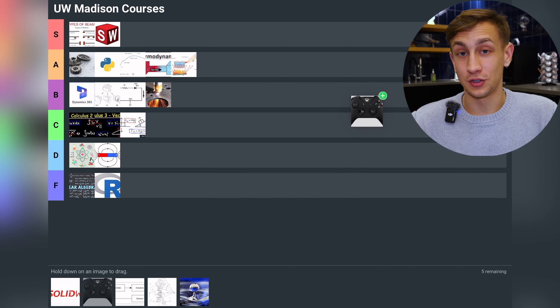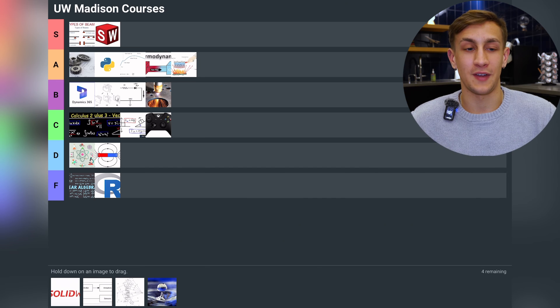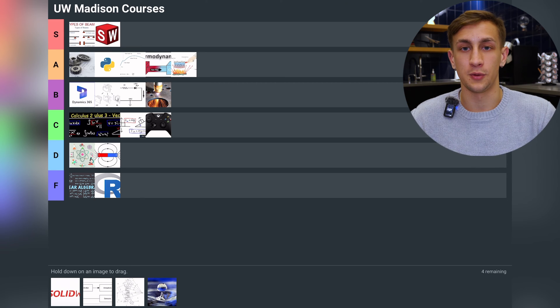Next we have Controls. I love Controls — I'm not gonna lie — but it's going straight into C tier because it's not the most applicable class. You only really use it within mechatronics and electronics, which is not necessarily the biggest area that mechanical engineers are studying for or planning to go into for work.